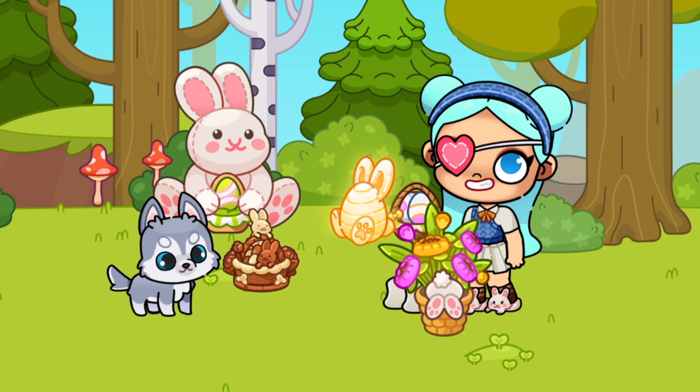Our next secret is related to clothes. If you take an avatar and put it in this place, you can go in and out endlessly while changing outfits. It's really cool.